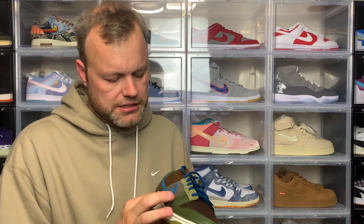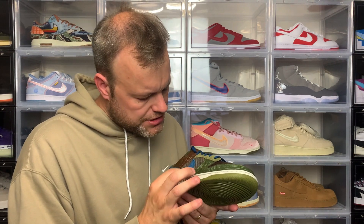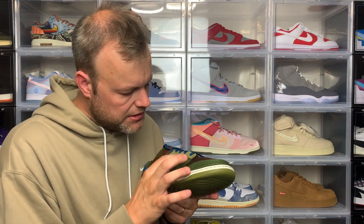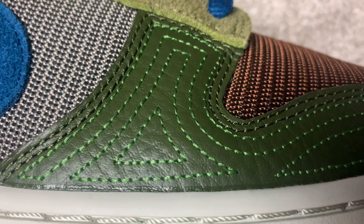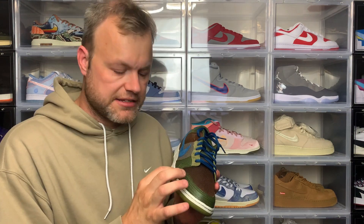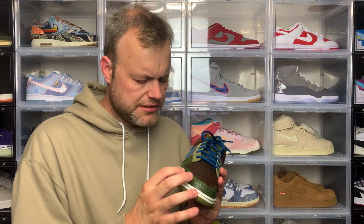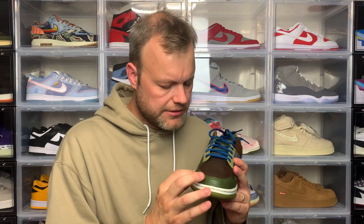As you go to the front of the sneaker you've got this leather overlay in Rough Green, and what's nice about this is you've got this intricate detail — light green stitching going all the way around the mudguard and to the other side. I think it's quite a fire detail; it takes a lot of work to put into the sneaker. This is definitely a GR sneaker so it's not something you might expect to see.